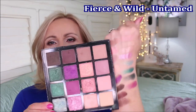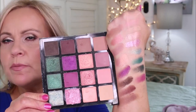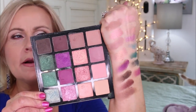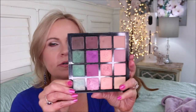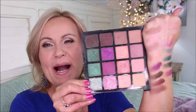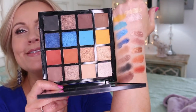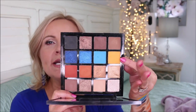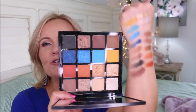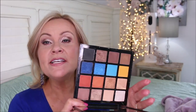Here are the Fierce and Wild swatches — some really earthy, beautiful browns. It's not a warm palette and not a cool palette either, so it gives you that kind of neutral look. The metallics are a little lighter but still so pretty. This one is called Untamed from the Fierce and Wild line, and it's beautiful. The Instinct palette has tons of neutrals, some warm tones, and a white mustard color I haven't been brave enough to try yet — but it's very saturated and doesn't get patchy.